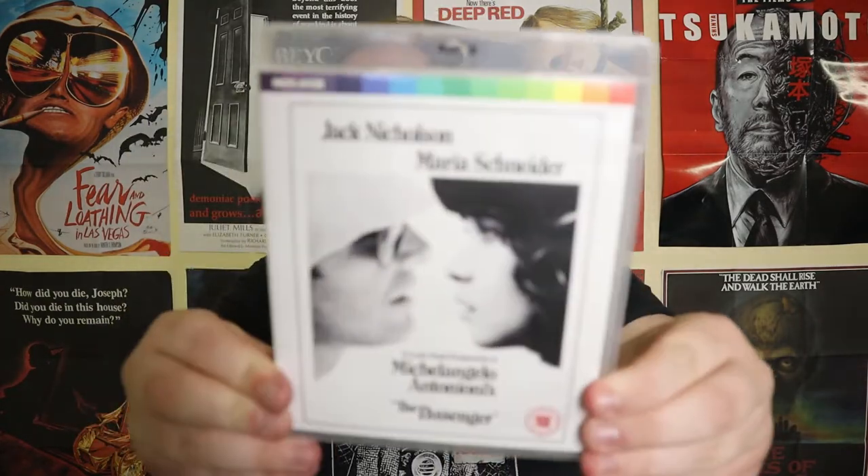This next film is Experiment in Terror, one I definitely blind bought. I don't know a whole lot about it, but from memory the plot involves a woman who gets an obscene phone call and the caller coerces her into robbing a bank for him. It's supposed to be a horror thriller type of film, so it was interesting to me in that regard. If you've seen this one, let me know what you think.